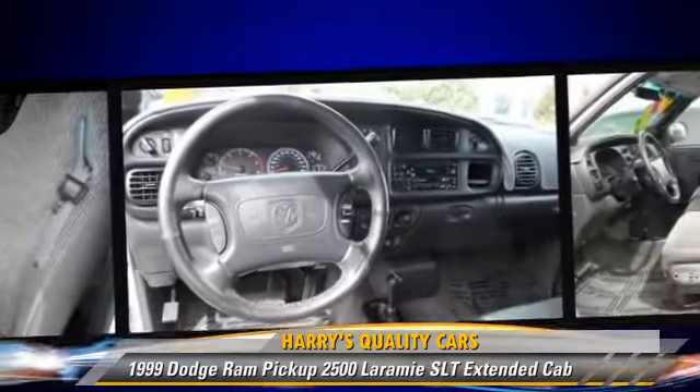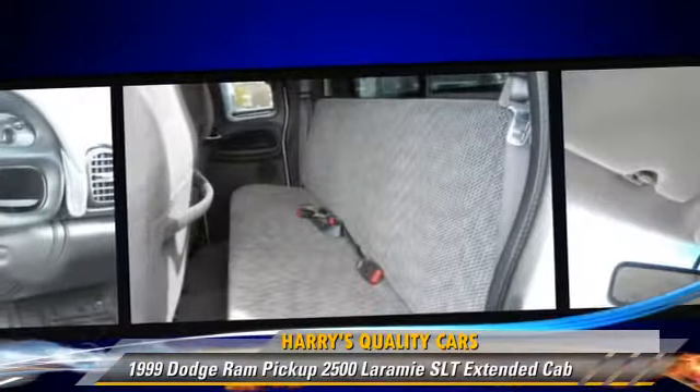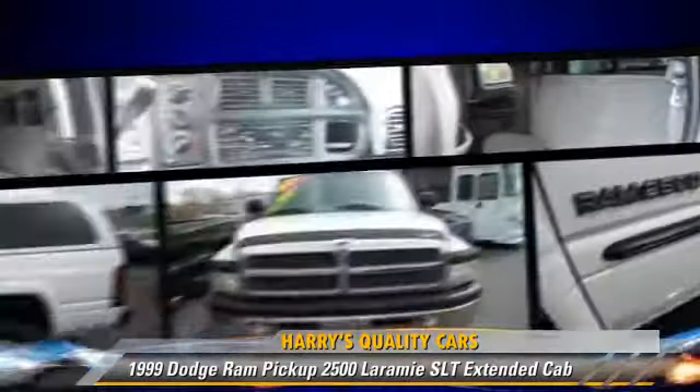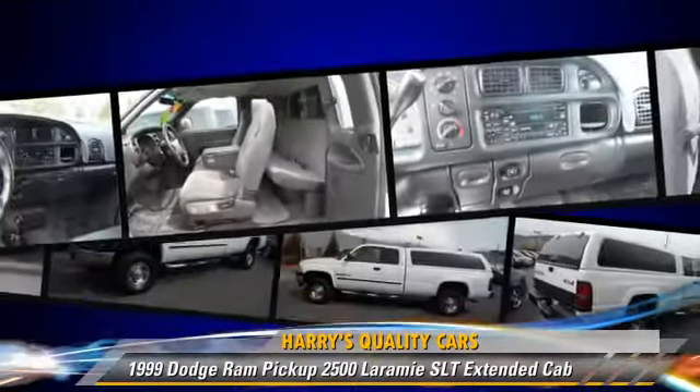This Dodge features alloy wheels, towing package, and four-wheel drive. Safety features include fog lights, dual front airbags, and ABS.